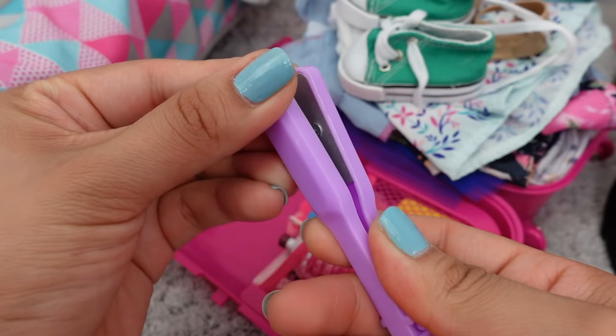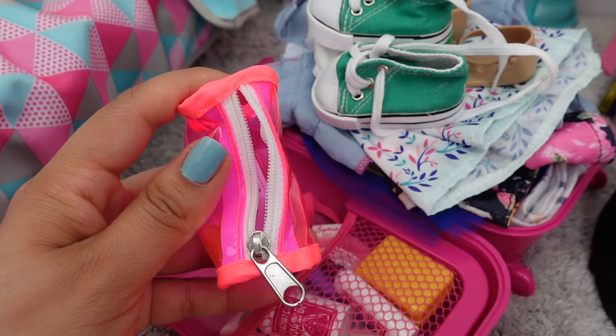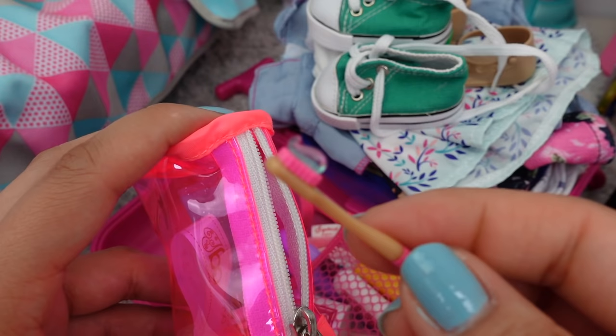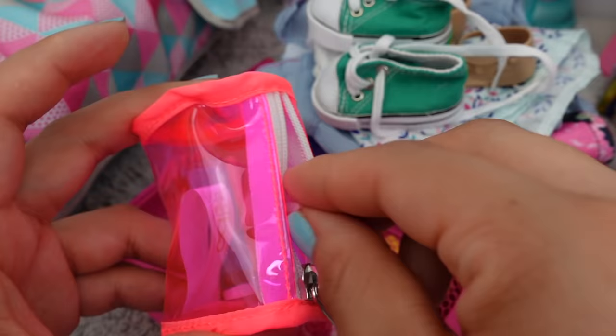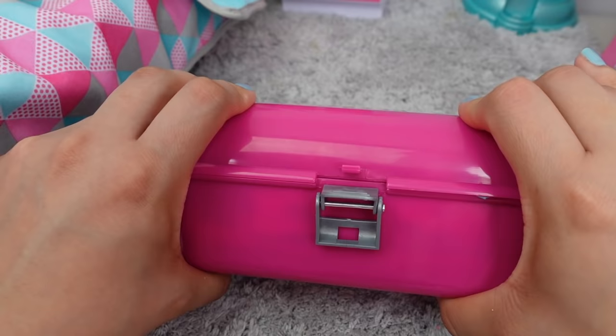Packing her shampoo and conditioner, her hair straightener. In this bag I'm going to pack her toothpaste, her toothbrush which has a little bit of toothpaste still on it, her nail clippers, mouthwash, and slippers.